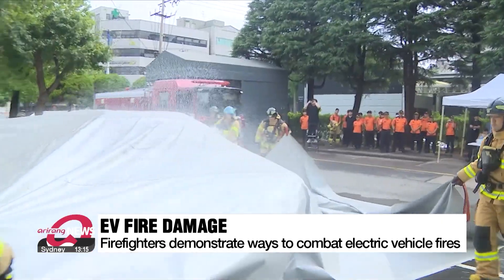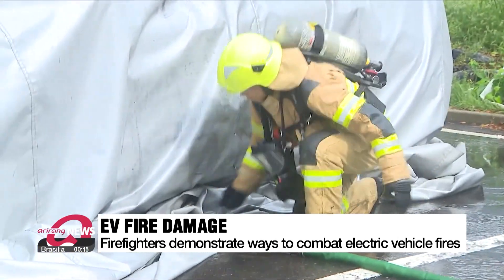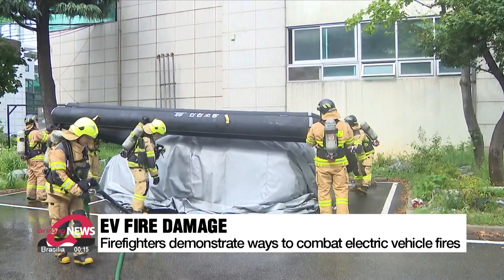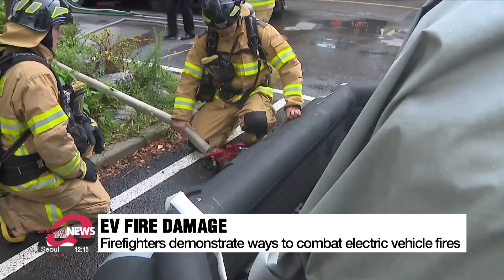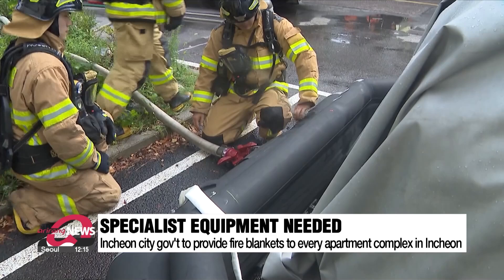The firefighters then cover the vehicle with a fire blanket in order to prevent the fire from spreading. After that, fire suppressor tubes are placed around the vehicle and filled with water until the battery is completely submerged.